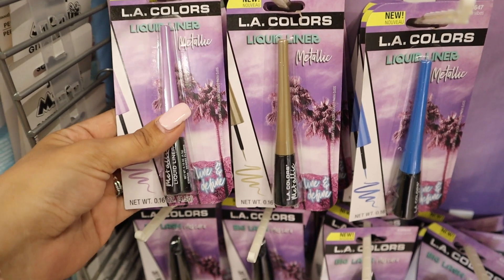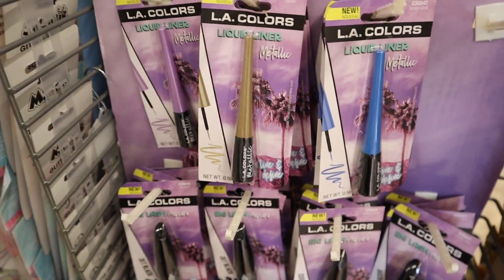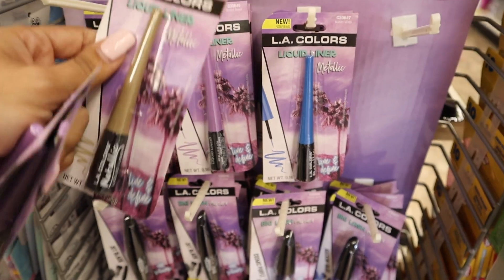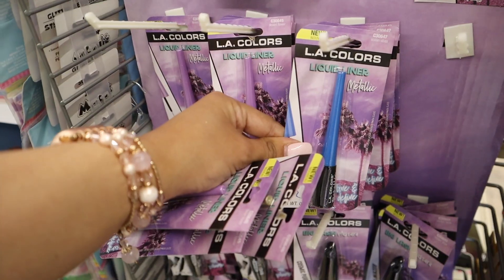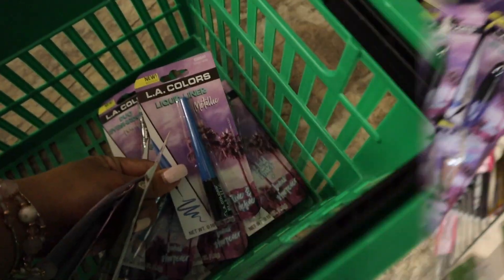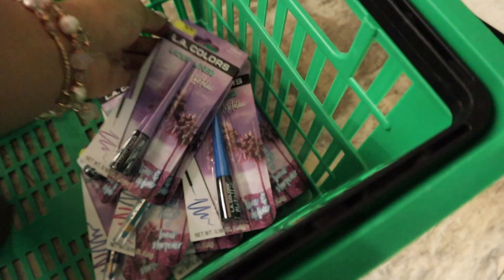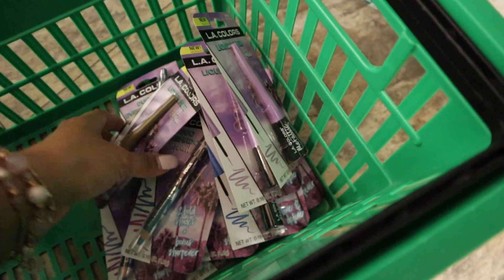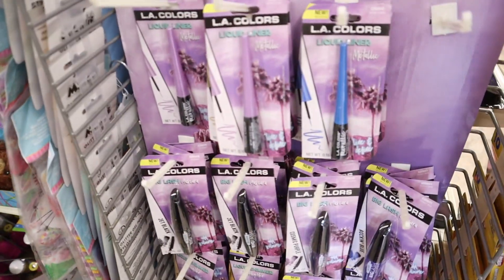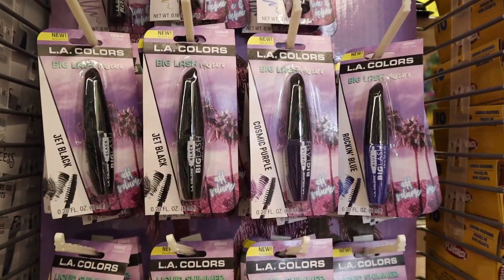These metallic liquid liners are so beautiful. The purple one is called 'Desert Flowers' — a very light purple color, and I'm getting two of these. Next to it is a gold called 'Sunset' — I'm pretty sure I'm going to use this one the most. The last option is 'Ocean Vibes,' a dark blue color. I love the purple but I'm definitely going to use the gold a lot, so I'm getting another gold one for you guys.